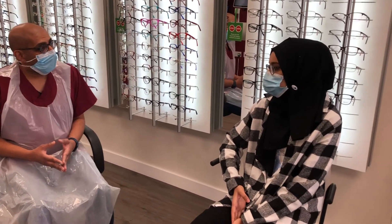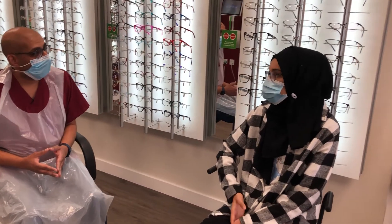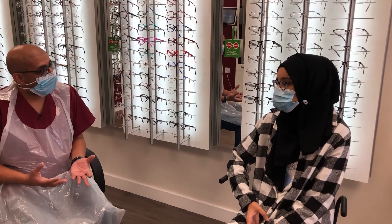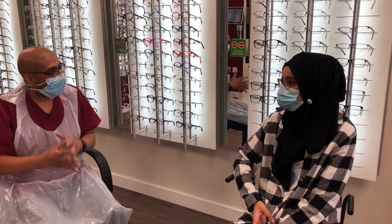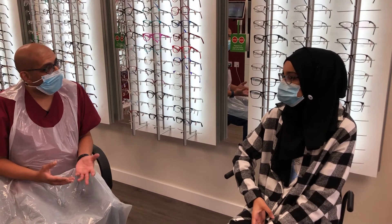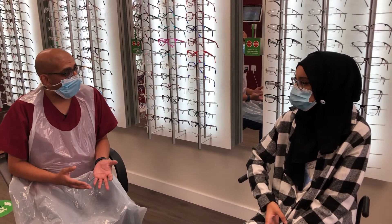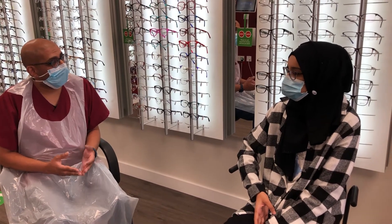So Hiba, when we prescribed these lenses to you, how did you find them — did you adapt to them quite quickly? Did you find any issues wearing the lenses? Because it's a special design — the MioSmart lens in the outer part has these small pockets of a plus power. Does that affect you when you're looking? Today, you've come in and last time we found your prescription had gone up by minus two, but today your prescription has stayed absolutely stable — how do you feel about that?